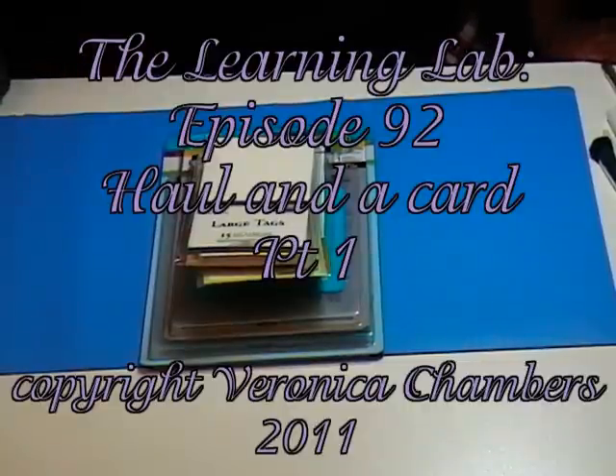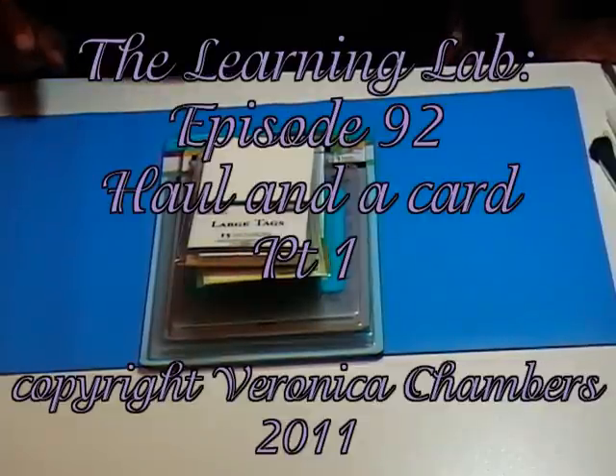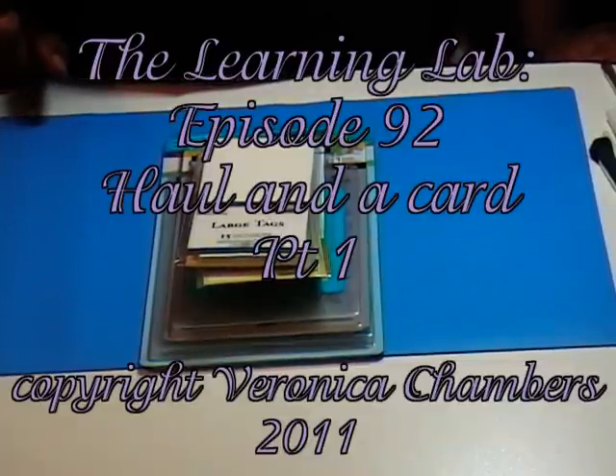Hello, my name is Veronica and welcome to the Learning Lab episode number 92 — my Joann's haul and sharing a few tips with you.